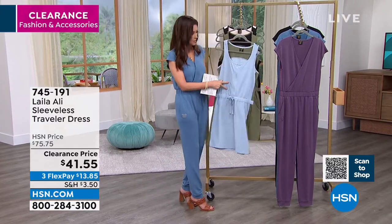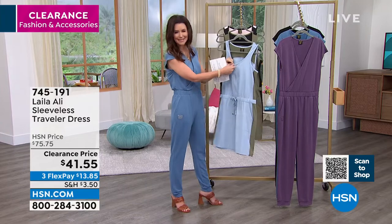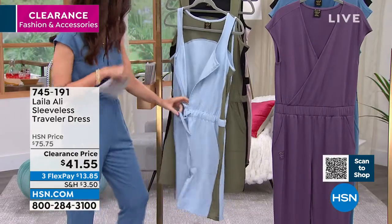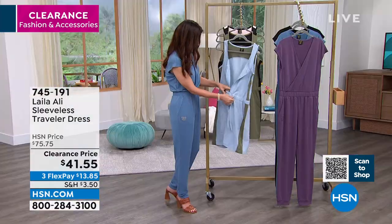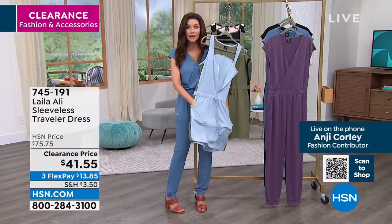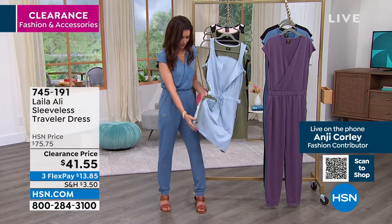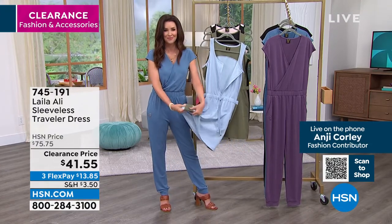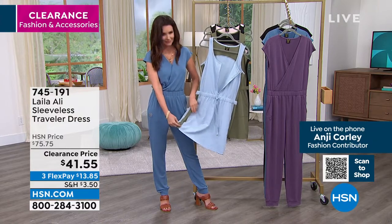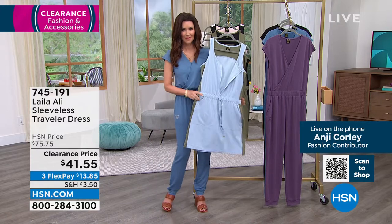The hanger does not do it justice — I want you to see it on our models. It's never been this low price. It's a great piece to travel with. Angie, you are literally a globe trotter, and this is that cool fabric where you never have to iron, never have to worry about what you're going to wear when you're out all day.